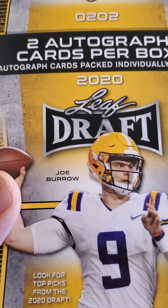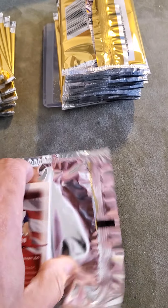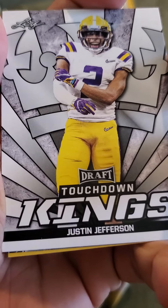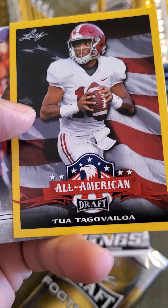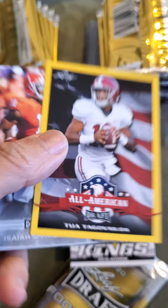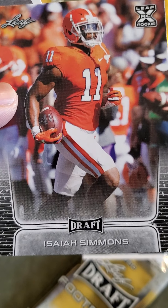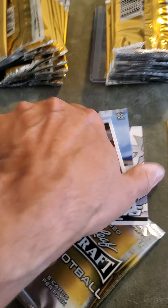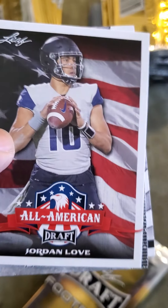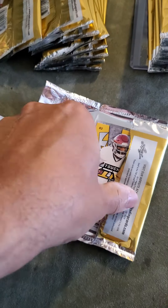Now to the 2020 Leaf Draft cards — there's Joe Burrow on the box. I think you get 20 packs per box, so this is the hobby box. First pack we have Justin Jefferson. Second pack, Bowden. Third pack, Tua Tagovailoa — that's a cool one — set that to the side. Isaiah Simmons, and Jordan Love who went to Green Bay. Supposedly in a few years he'll be taking over for Aaron Rodgers — we'll see about that.